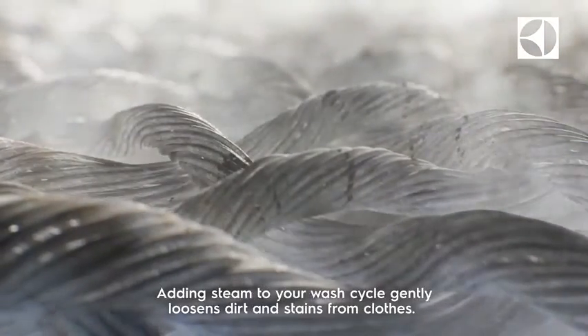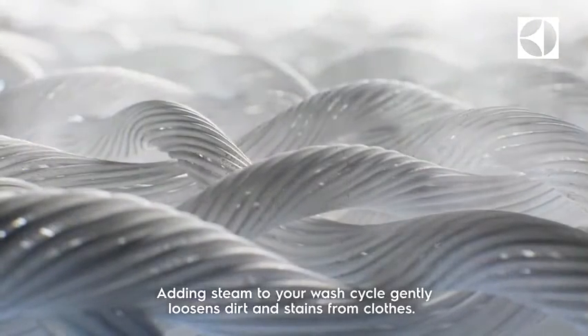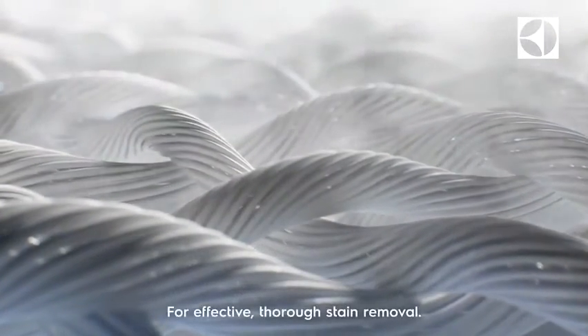Adding steam to your wash cycle gently loosens dirt and stains from clothes for effective, thorough stain removal.